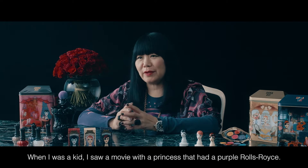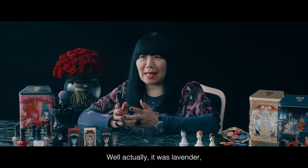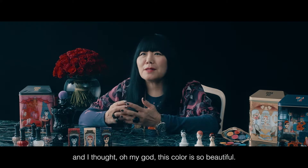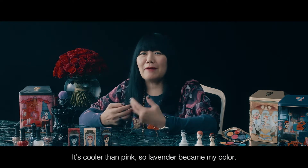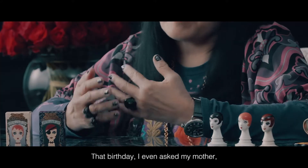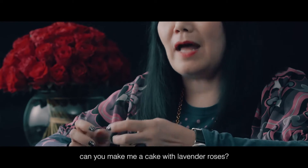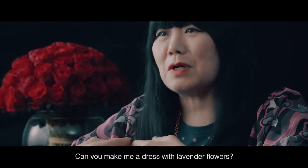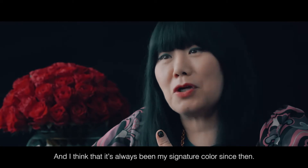When I was a kid, I saw a movie with a princess that had a purple Rolls Royce — well, actually it was lavender. And I thought, oh my God, this color is so beautiful. It's cooler than pink. So lavender became my color. That birthday, I even asked my mother, can you make me a cake with lavender roses? Can you make me a dress with lavender flowers? And I think that it's always been my signature color since then.